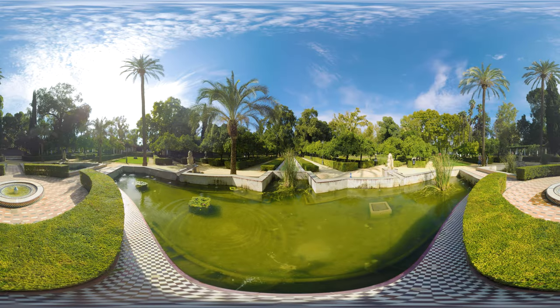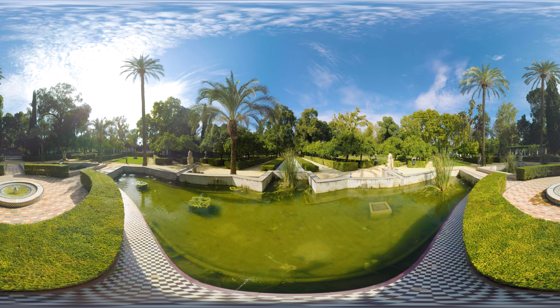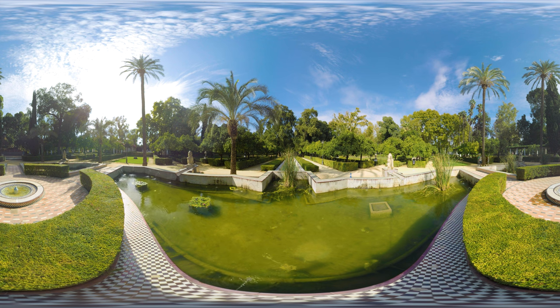The Parc de Maria Luisa is Sevilla's principal green area. The park is home to many monuments and numerous ponds and fountains like these ones. The north side of the park is home to one of the most famous squares of Sevilla, the Plaza de España, which we will visit next.